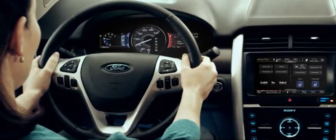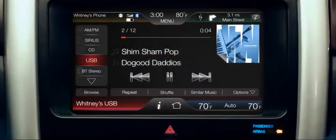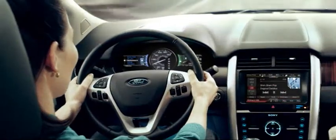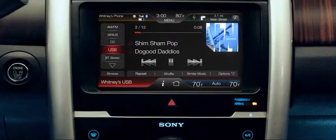Please say a command. Play, genre, jazz. So you can keep your eyes on the road and your mind at ease, because you know you won't be missing anything, like an important phone call.